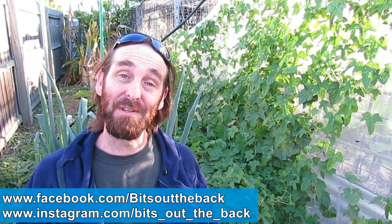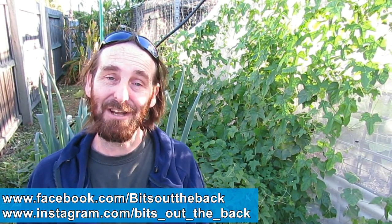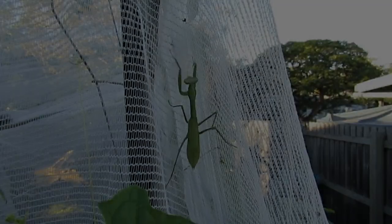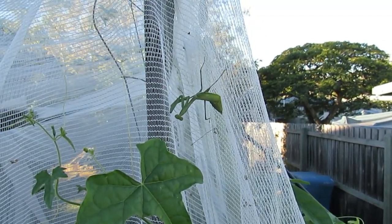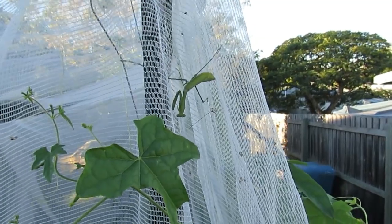If you have any comments, questions, or suggestions, pop them in the comment section below and I'll get back to you. Other than that, I hope you all have a great one — take it easy, catch ya! Just found this little praying mantis as I was finishing filming. Getting a load of them around at the moment. Let him get back to munching on the bugs — good job matey!